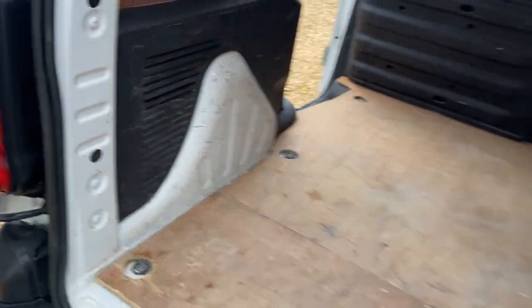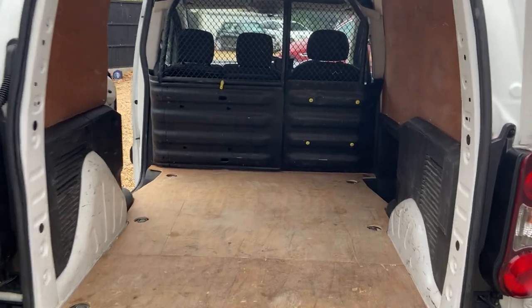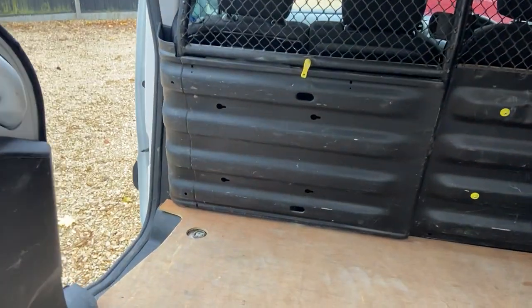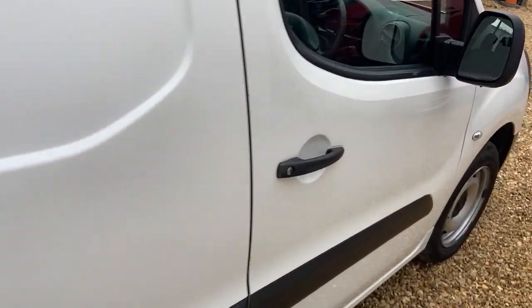This is the standard wheelbase model. You can see the mesh is all there — it can be taken out and bolted if needed. The main benefit is you can drop that section down and get your long load through. Two keys come with the van.